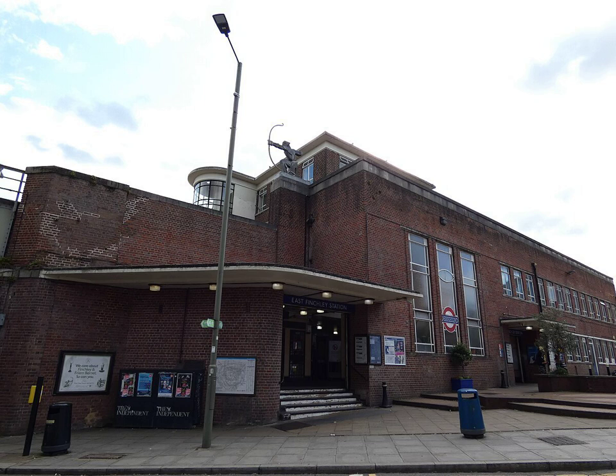East Finchley Tube Station, from Wikipedia, the free encyclopedia at en.wikipedia.org. East Finchley is a London Underground station in East Finchley in North London. The station is on the High Barnet Branch of the Northern Line, between Highgate and Finchley Central stations, and is in Travel Card Zone 3.